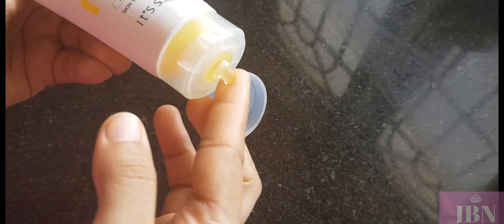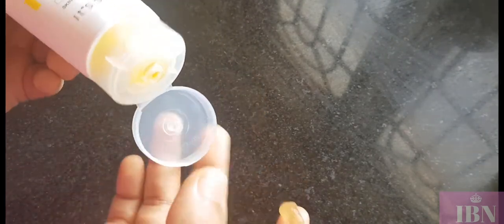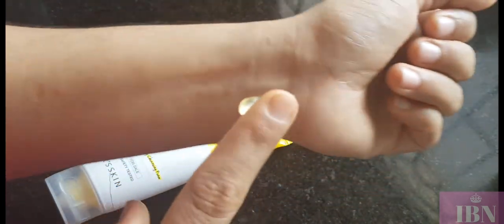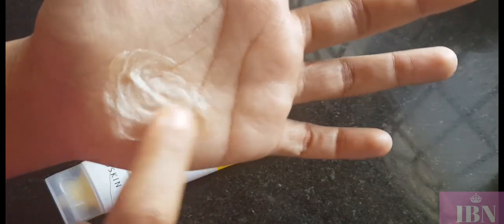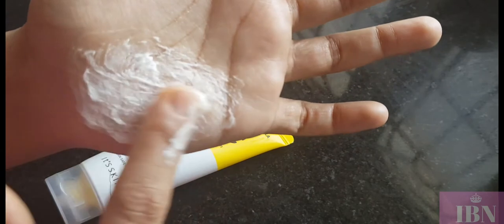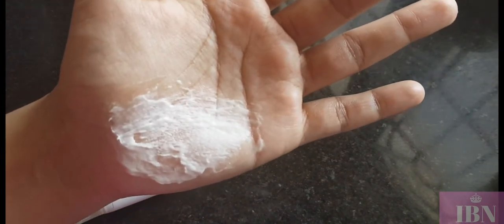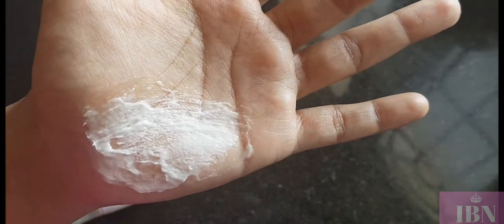Let me show you how the face wash looks. It has a jelly texture as stated by the brand. When you mix it with water, it changes into a creamy, frothy type. The smell is really refreshing and soothing.